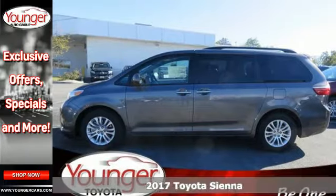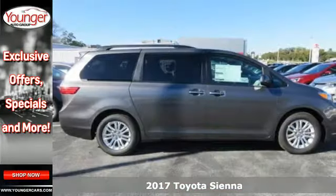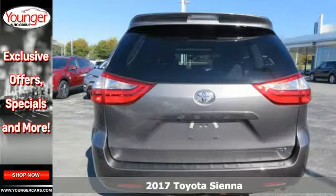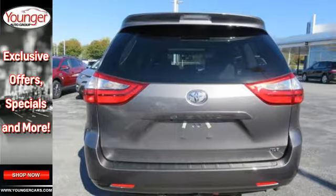Here's a 2017 Toyota Sienna. It doesn't mean to show off, but with the versatility, power, and safety this Sienna has, it's impossible not to have swagger.